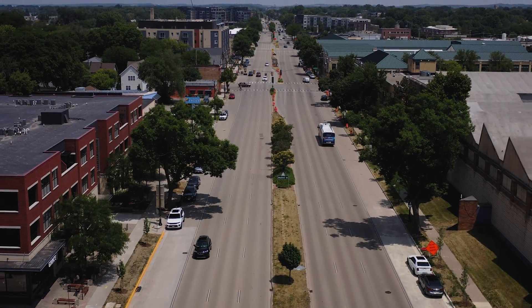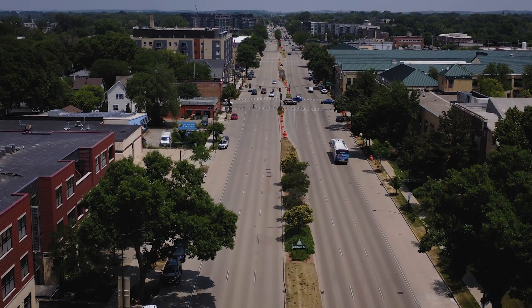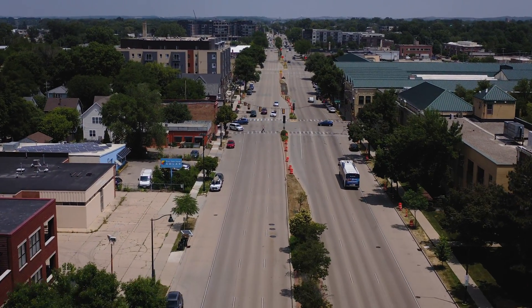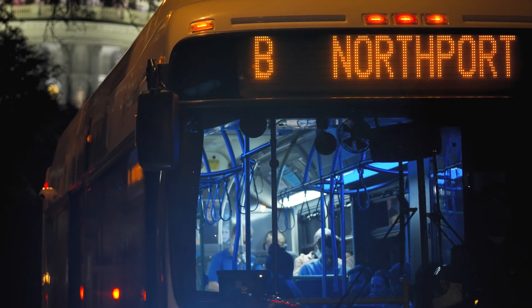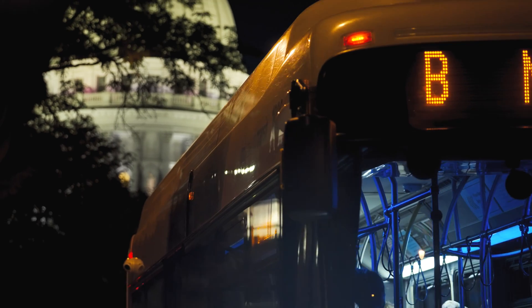We've ordered 46 electric articulated buses that are bigger than our current buses. Riding metro helps you reduce your carbon footprint. We are testing electric technology right now with these three buses, and we're going to roll out a big part of our fleet as all-electric next year.